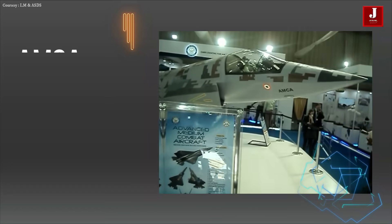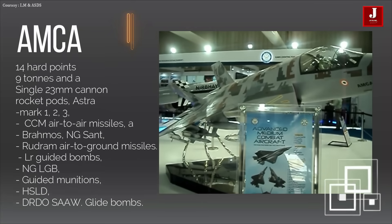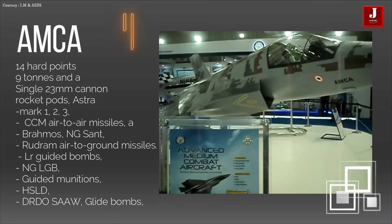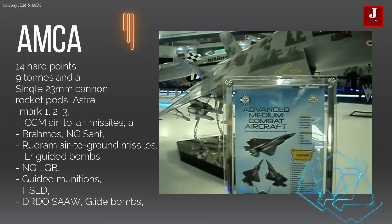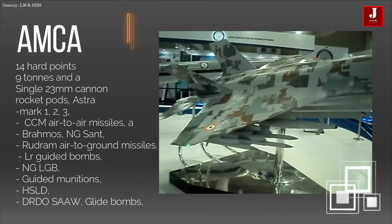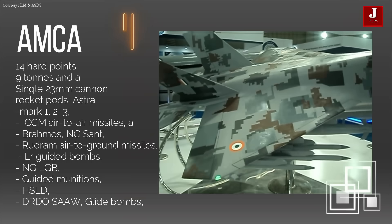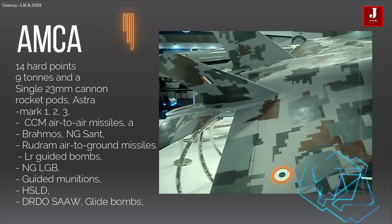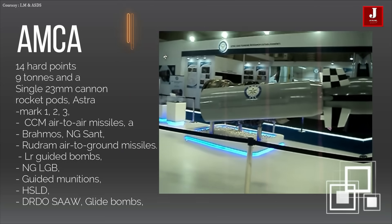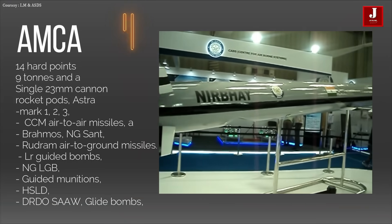The AMCA can carry a wide range of weapons across 14 hardpoints with a capacity of roughly 9 tons, plus a single 23 mm cannon. It carries S-8 rocket pods, Astra Mark 1, 2, and 3, and NGCCM air-to-air missiles, as well as BrahMos NG, SANT, and Rudram air-to-ground missiles. It also carries laser-guided bombs, NG-LGB, precision-guided munitions, HSLD, DRDO SAO, and DRDO glide bombs, among others.